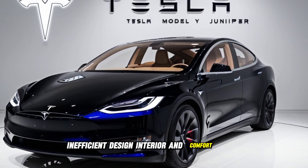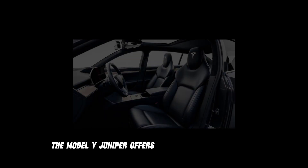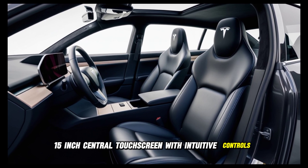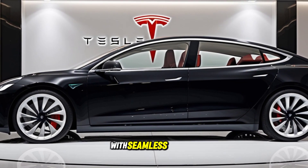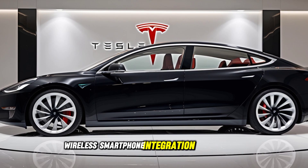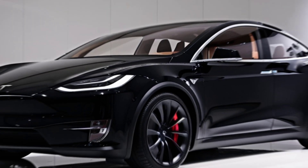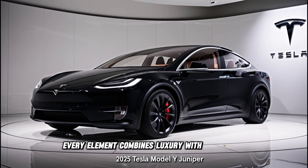Interior and comfort. Inside, the Model Y Juniper offers vegan leather upholstery with heated seating for all passengers. A 15-inch central touchscreen with intuitive controls. Tesla's updated infotainment system with seamless updates. Wireless smartphone integration and charging. Ambient lighting for a customizable atmosphere. Tri-zone climate control for ultimate comfort. Every element combines luxury with innovation.